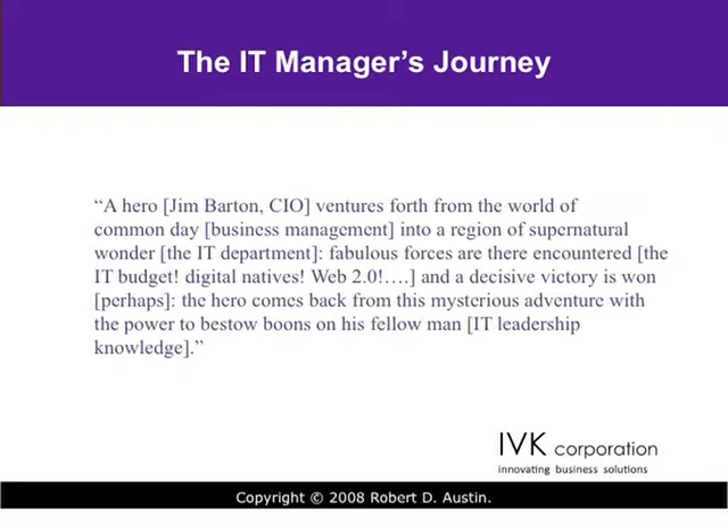We applied this to our story. What if we think of our Jim Barton, CIO, as the hero, who ventures forth from the world of common-day business management into a region of supernatural wonder — the IT department? Fabulous forces are there encountered: the IT budget, digital natives, Web 2.0, and so forth. And a decisive victory is won, perhaps. The hero comes back from this mysterious adventure with IT leadership knowledge. Using this structure gave us an opportunity to map what was already present in the early work that Rob and Dick had been doing.